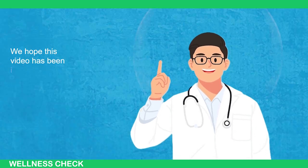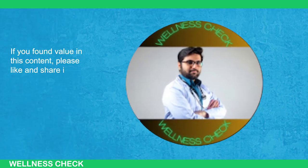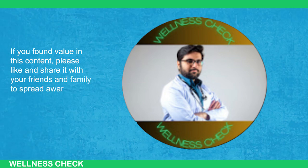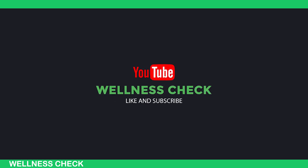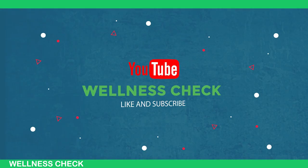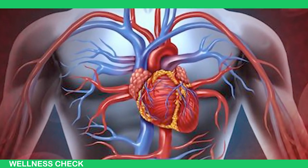We hope this video has been informative and helpful. If you found value in this content, please like and share with your friends and family to spread awareness and encourage prioritizing heart health. Subscribe to the channel and enable the notification bell to never miss out on our future informative videos. Thanks for watching — take care of your heart, and until next time.